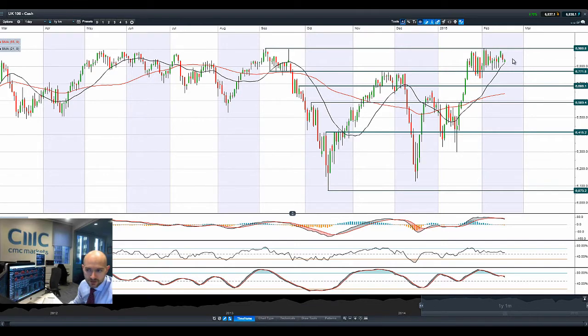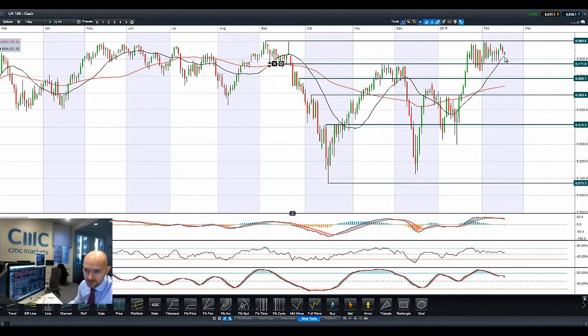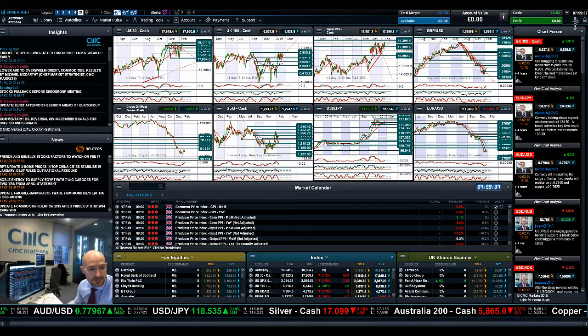Looking at the UK 100, we are bouncing off that 21-period SMA first thing this morning. The other technicals are very, very neutral. We're actually still relatively close to the all-time high on the UK 100 at 6,906.8. It could be an actual ascending triangle formation right here. If I just get the drawing tools on for a quick second, it will give you an idea where the potential trend line support could be. Usually these are a continuation pattern — should it stay within this triangle formation, you'd expect the bias to break to the top side. If it breaks the bottom of this trend line, then 6,771.8 could be the next potential support level.